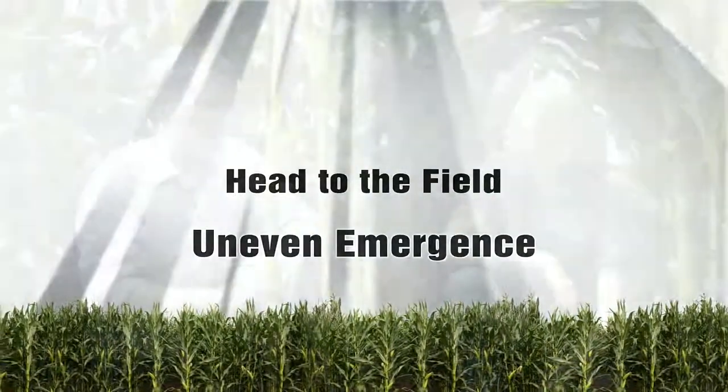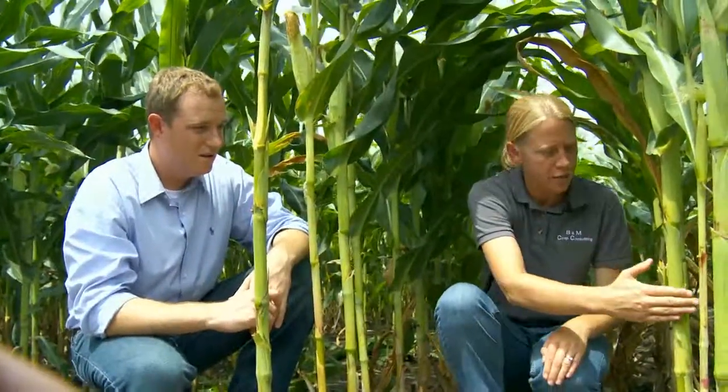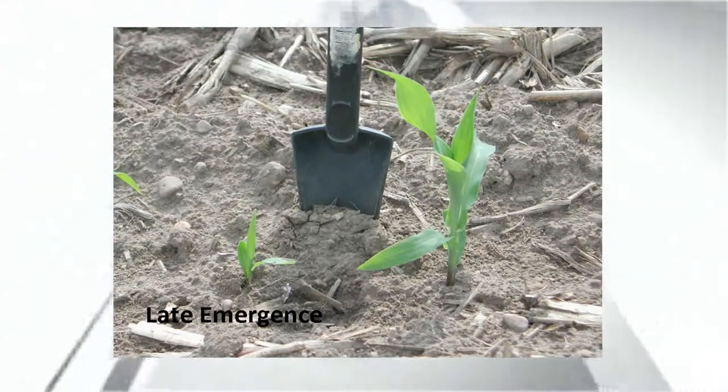We're down in the middle of some corn talking about uneven emergence — plants that maybe don't come up together. With uneven emergence, when seeds first germinate they need to absorb about a third of their weight in water. If we don't get uniformity of germination within about 48 hours of one another — plant next to plant next to plant — what we find is that they get delayed in emergence and can never really catch back up. It's really the competition, especially for light early on, and later in the season for water and nutrients.